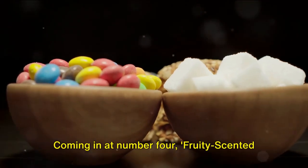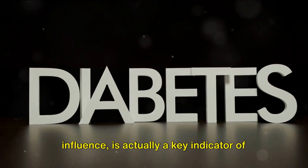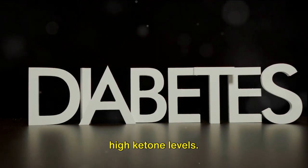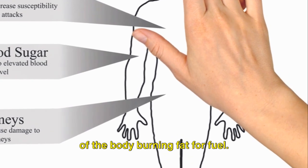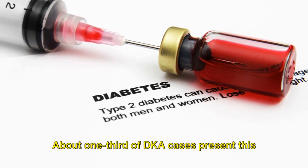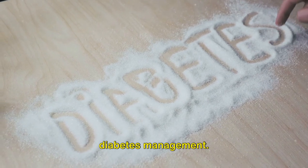Coming in at number 4 is fruity-scented breath. Often mistaken for a dietary influence, it is actually a key indicator of high ketone levels. This sweet, fruity smell is a byproduct of the body burning fat for fuel. About one-third of DKA cases present this symptom, highlighting its significance in diabetes management.